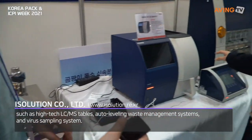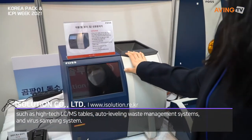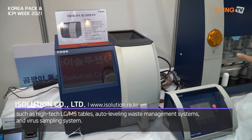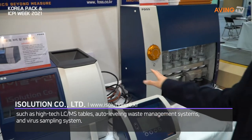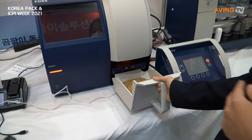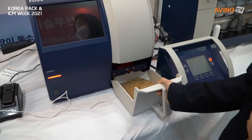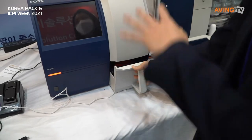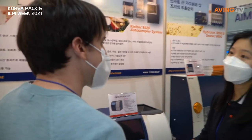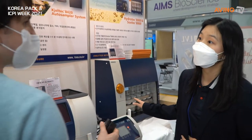We also distribute FOSS. What is FOSS? It is a European brand. Right now, this is for protein analysis, and this is for where you put in your grains — grain analysis. We determine the amount of gluten, protein, and moisture in your samples. This equipment is mostly used by F&B companies, food and beverage companies, and agricultural companies.